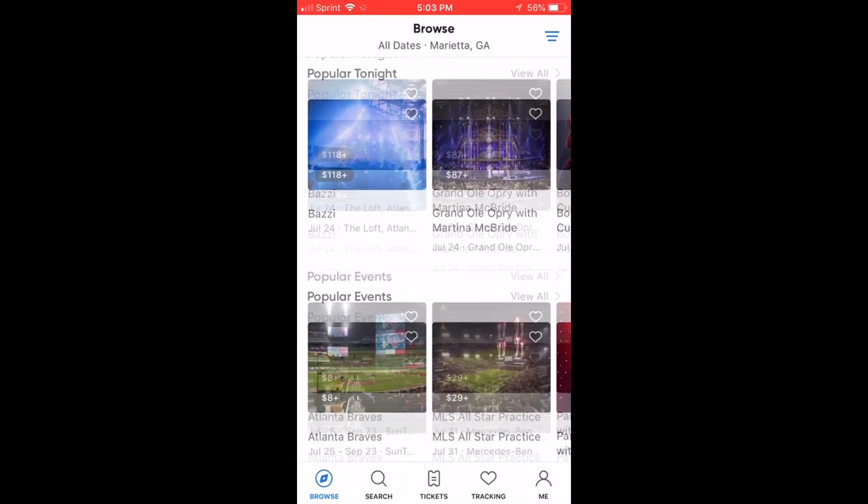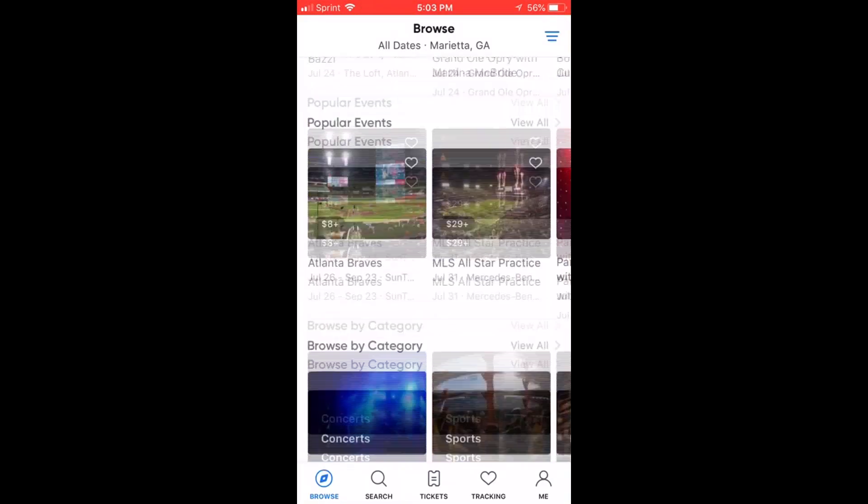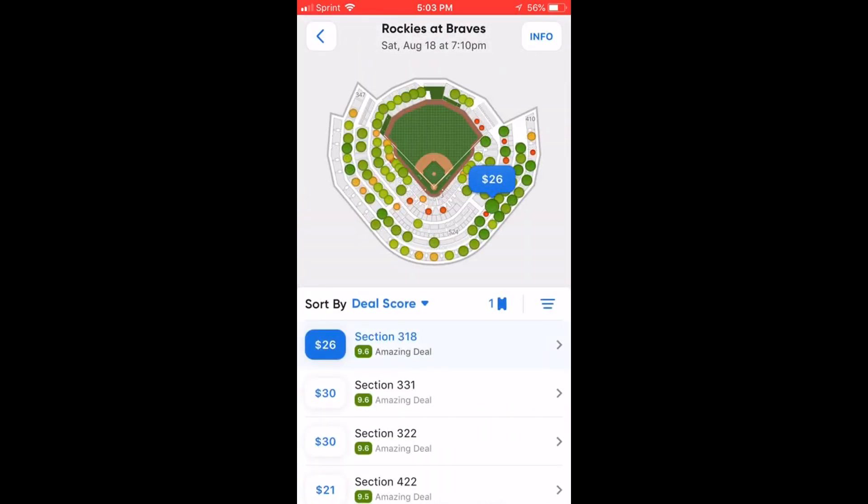What's going on y'all, it's your boy Hoops Perspective. I'd like to give a special shout out to SeatGeek for sponsoring this video today. SeatGeek is a ticket app that takes the confusion out of buying tickets.